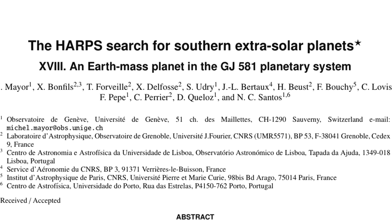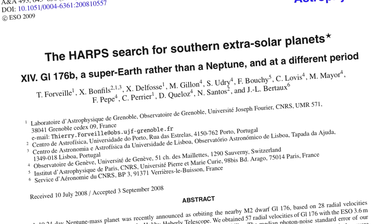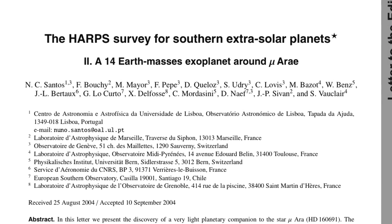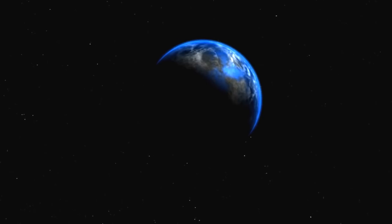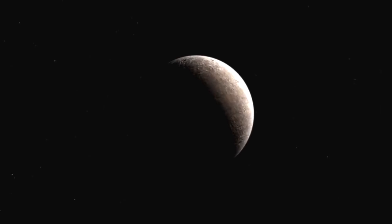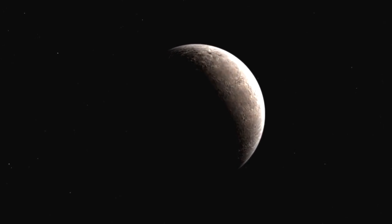The program soon proved very successful. Using HARPS, Mayor's team discovered, among others, the first super-Earth around Mu Arae, the trio of Neptunes around HD 69830, Gliese 581d — the first extrasolar planet in the habitable zone of a small star — and the lightest exoplanet ever detected around a normal star, Gliese 581e.